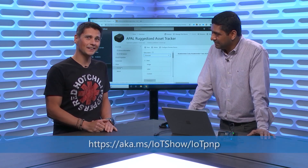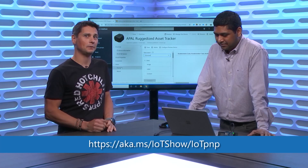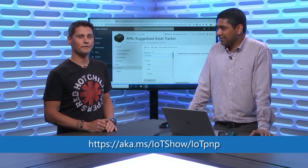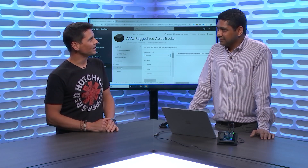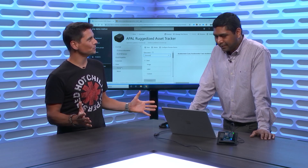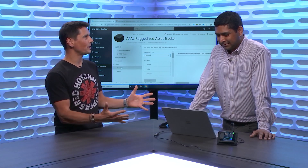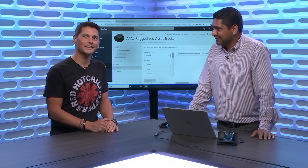If you want to learn more, go to aka.ms/iotshow/iotpnp for more information. Otherwise, go check out the preview of the IoT Central new app template that supports Plug and Play. Sandeep, thanks for that overview and that short demo. Looking forward to seeing all the rest that is coming into IoT Central. Thanks guys for watching the IoT Show — see you soon.